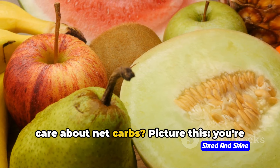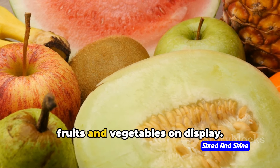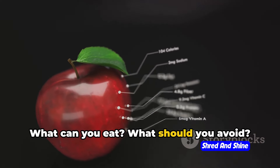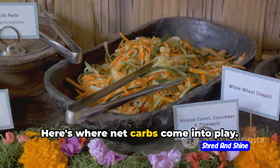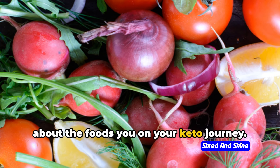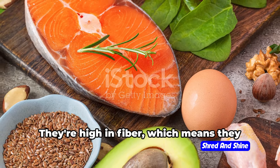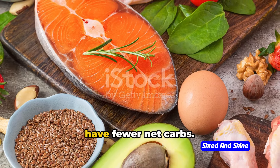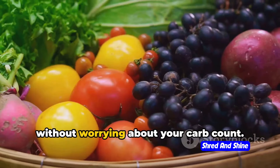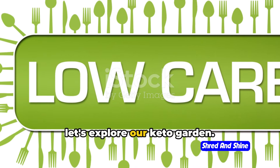Now, why should you care about net carbs? Picture this: you're at a buffet, and there's a wide array of fruits and vegetables on display. Your mind is racing — what can you eat? What should you avoid? Here's where net carbs come into play. They help you make informed decisions about the foods you choose on your keto journey. Some veggies are like superheroes in the world of keto — they're high in fiber, which means they have fewer net carbs. So you get to enjoy a hearty serving without worrying about your carb count. Armed with the net carb knowledge, let's explore our keto garden.